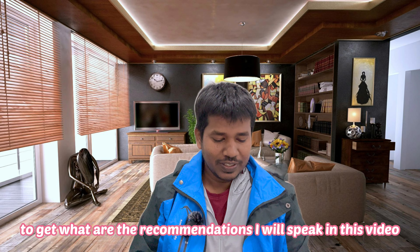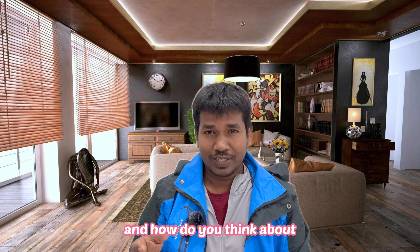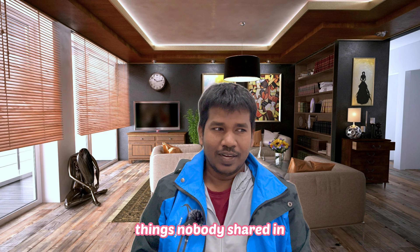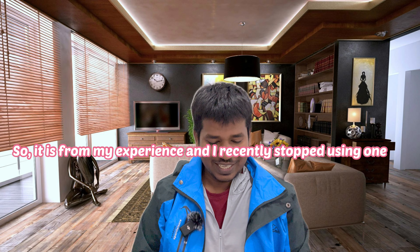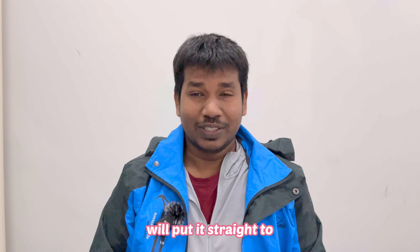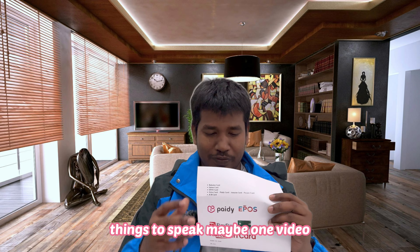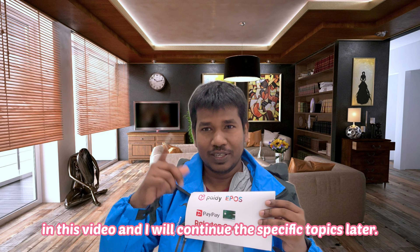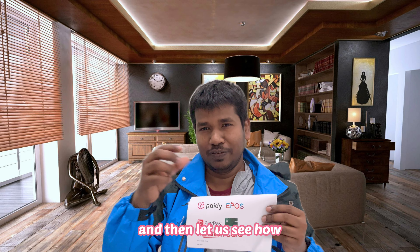What are the recommendations? I will speak in this video about the best credit cards in Japan for foreigners — how to think about credit cards as a foreigner, what are the easy services, and some things nobody has shared online. I am sharing from experience. I recently stopped using one credit card and I'll be speaking about all these details. I'll put it straight to the point and continue this series, as there is a lot to cover.